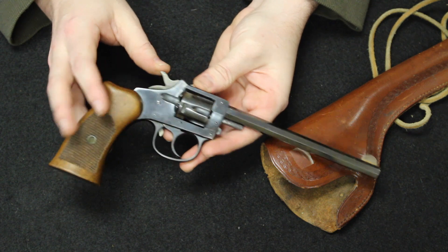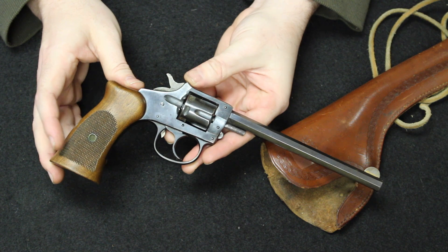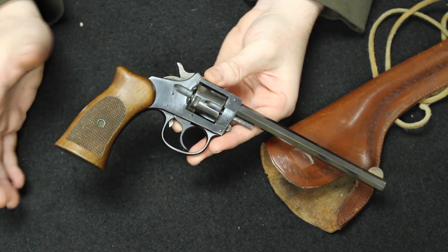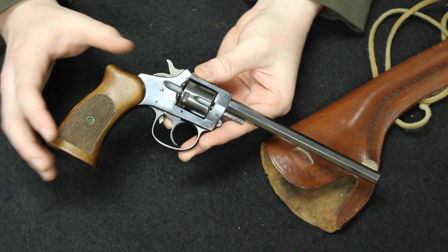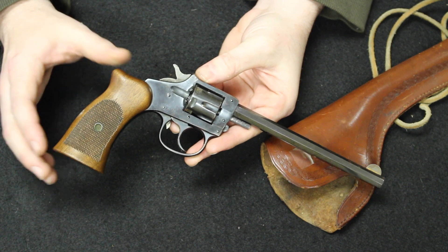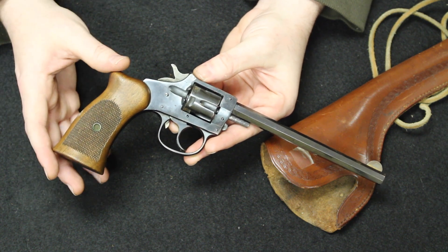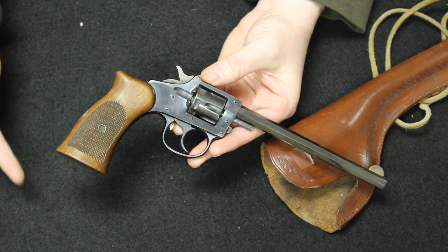The company has been around for a very long time. The story really begins back as early as about 1859 with Frank Wesson, who was the brother of Daniel Wesson of Smith & Wesson. He would go into a patents agreement with a gentleman by the name of Nathan Harrington, revolving around simple rifle and pistol designs. Frank Smith, whose nephew was Gilbert Harrington, went into business together in 1871, and that was the formation of Smith & Harrington, which is usually accredited as the start date of Harrington & Richardson.